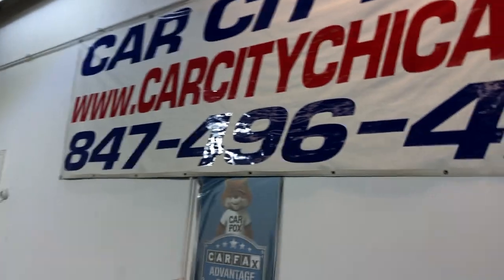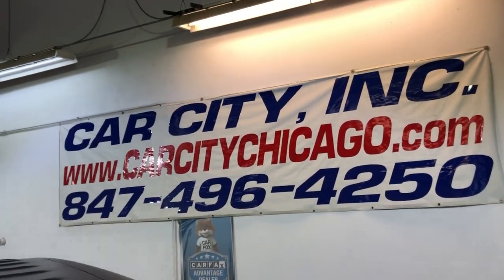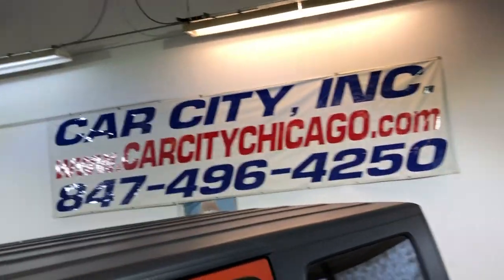If you guys have any questions, please give us a call — that's our phone number, 847-496-4250. Check our website for more information, pictures, video, and free Carfax report.